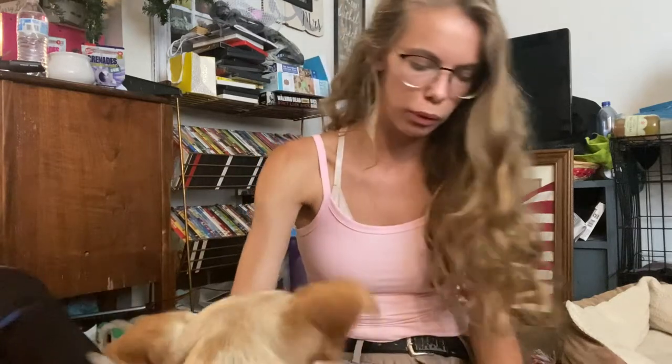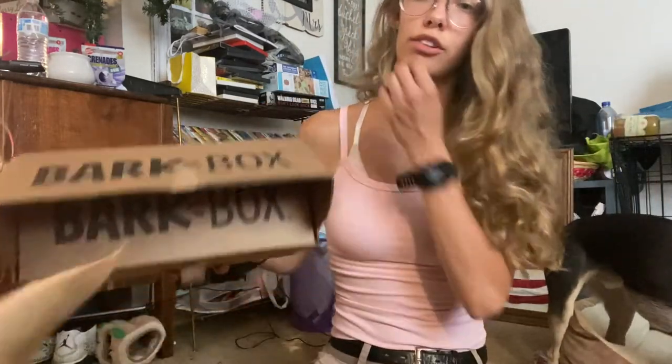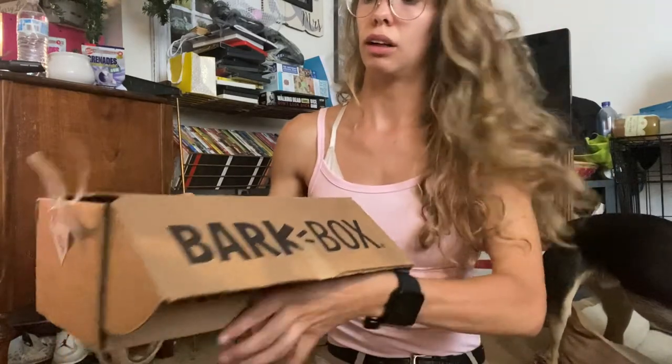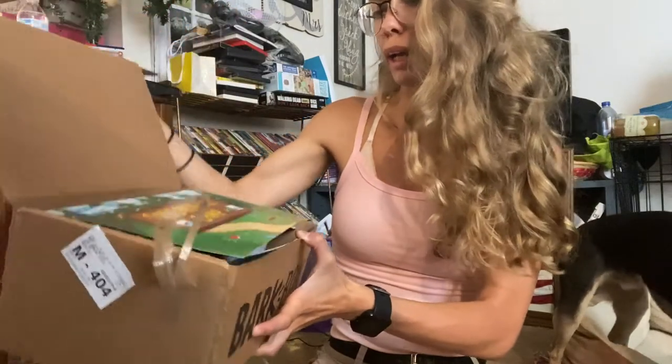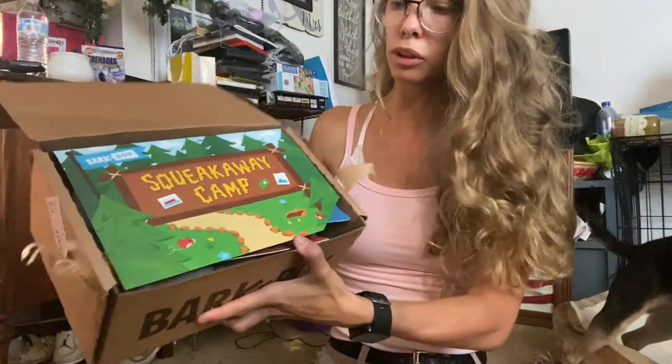I have no idea what this second box is going to be — it's a surprise for everybody. The theme is Squeak Away Camp, so I guess it's supposed to be like summer camping.